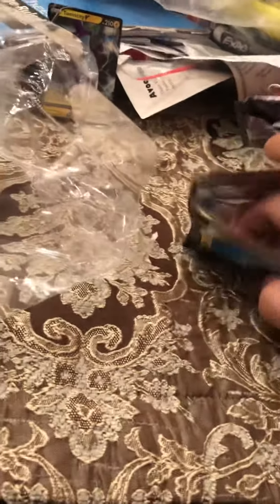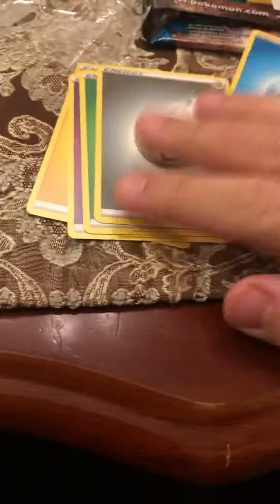It doesn't even come with the code card. These are all open. So this was definitely opened. A couple more than 10 cards — all the packs were opened in half. They're opened in half. Nothing. All energy?